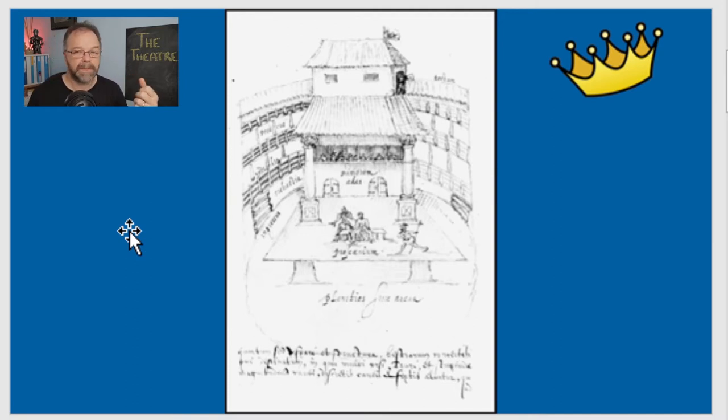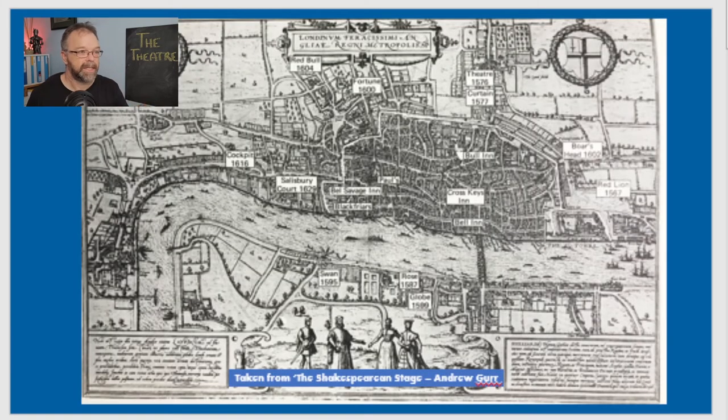The Theatre was built outside of the city limits of London, in Shoreditch. You can see the main city centre of London here, and then up here, out in the suburbs, that is Shoreditch — that is where the Theatre was built. A year later, the Curtain Theatre was built practically right next door, like 200 metres down the road, so within 12 months there was a competing theatre right next door.